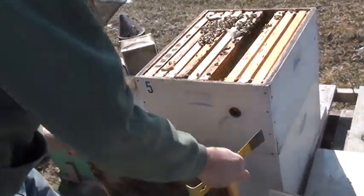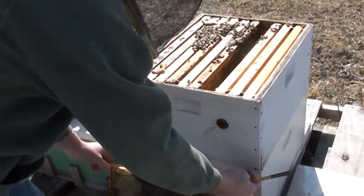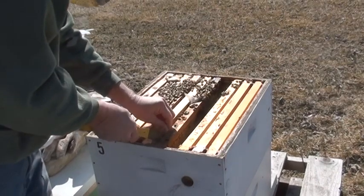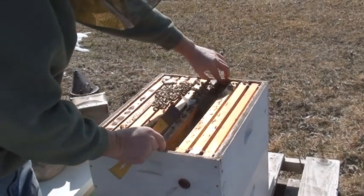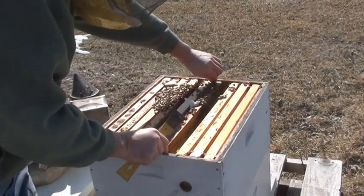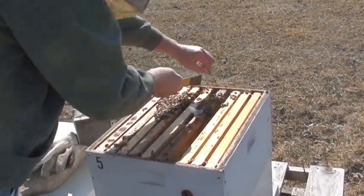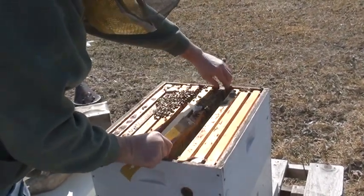I may just try to peek for her just for a moment. Pull out another frame. There's a lot of bees, and these are well-organized bees.